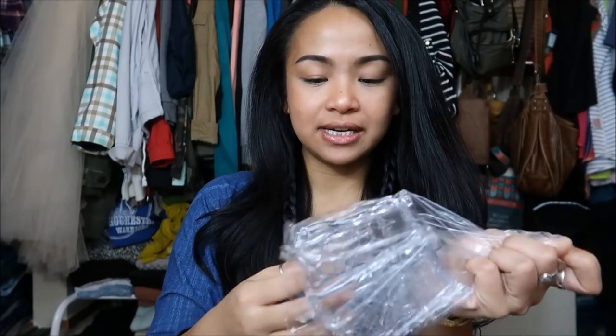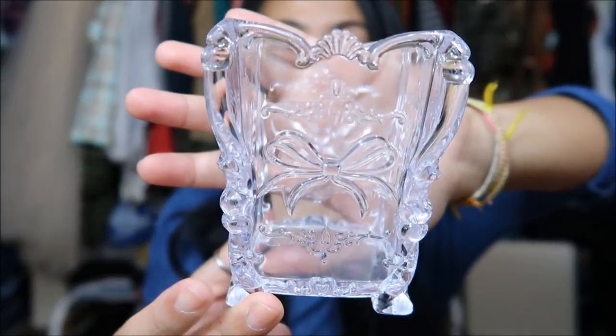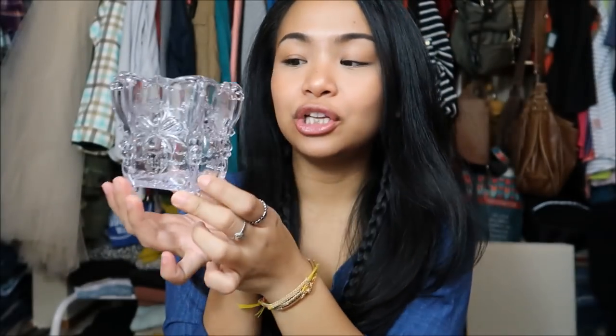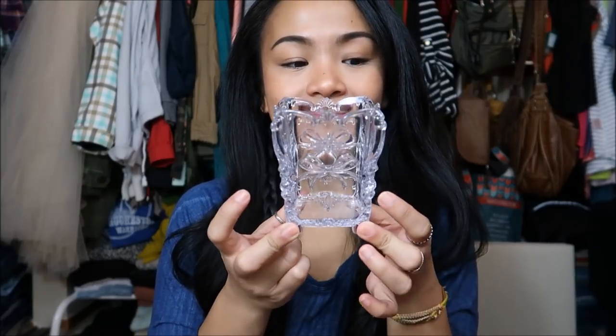This cute brush holder — it's acrylic and I just really like the way it looks. You guys know that I put all my stuff in either mason jars or crystal containers that I find from antiquing or thrift stores. So this is plastic acrylic, and I like that a lot.